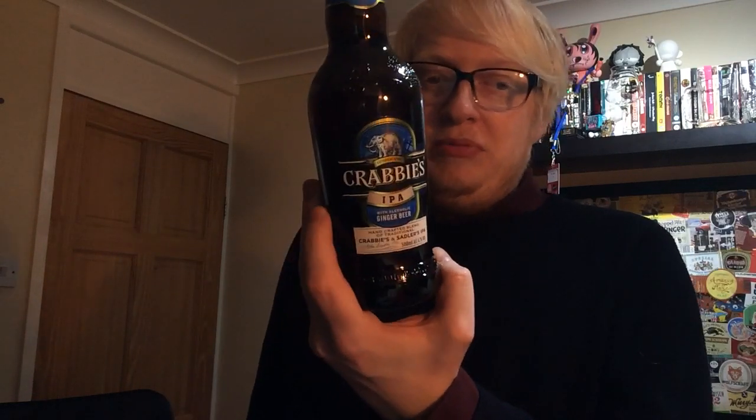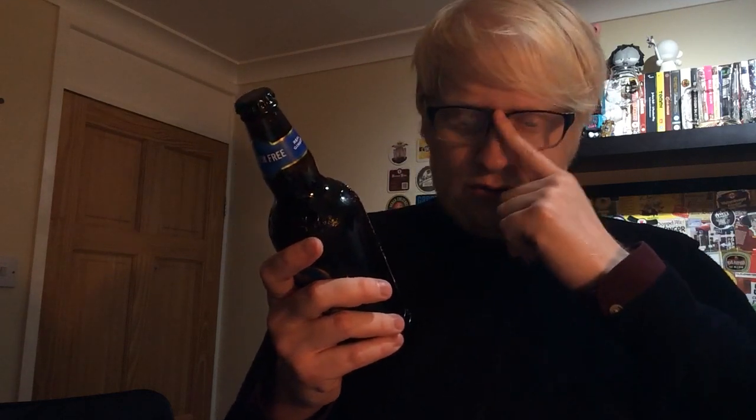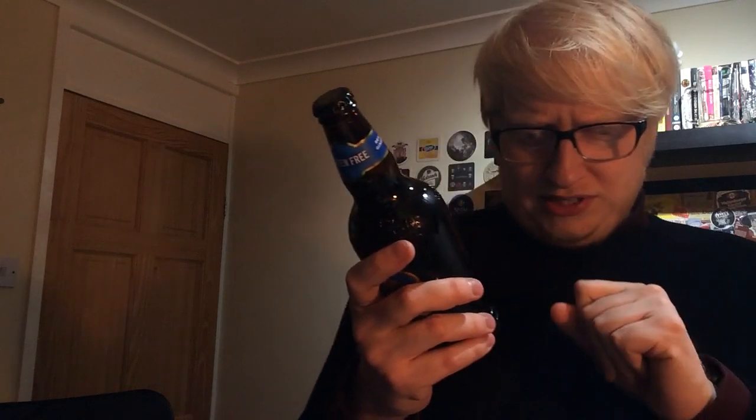When I heard they were doing a collaboration with Sadler's and doing an IPA, it got me quite excited. Big fan of Sadler's — they do some absolutely wonderful beers, and like I said, Krabby's I am partial to. So this is basically a blend of the IPA and Krabby's ginger beer. Krabby's IPA is a handcrafted blend of iconic Krabby's alcoholic ginger beer and red IPA from Sadler's Ales. This mix creates a uniquely deep, fruity flavour from the hops, countered with a fresh bite of ginger for a rich, spicy finish.